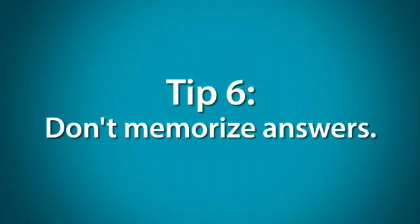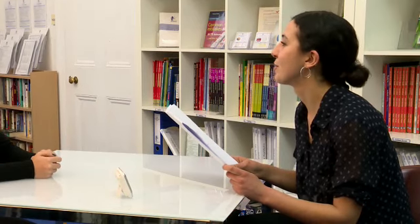Tip 6: Don't memorise answers. Don't give answers you've learnt word for word. It's fine to memorise words and phrases that you might need, but not whole sentences or paragraphs. These are easy to spot and give a bad impression. Remember, it's a test of your English, not your memory. Tell me about the kind of accommodation that you live in. I live in an apartment. I've lived there for five years, and I really love being there because it's really big and it's close to my school. Next year I will move, but I don't really want to, but I have to.